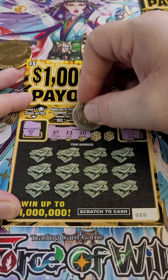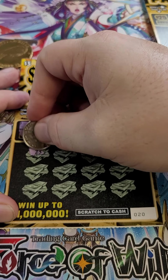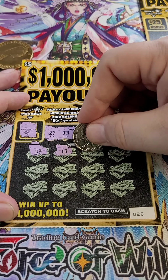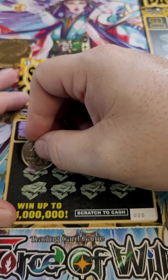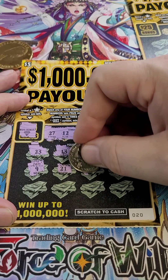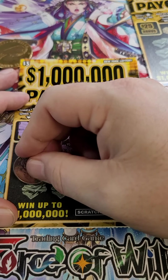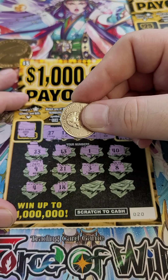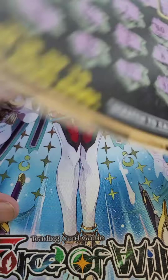We've got 27, 12, 30, 15, and 6 — those are the numbers we've got to match. So let's see what we can get. 23 — nothing. 13 — one off. Number 40. Number 9 — nothing. 21 — nothing. Lucky number 3 — still nothing. Number 8 — still nothing. 4 — nothing. 18 — nothing. 37 — still nothing. And 31 — nothing. So that was a dud. We're $6 in, still nothing.